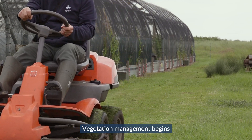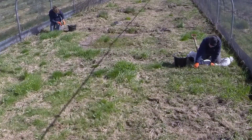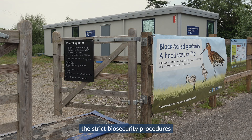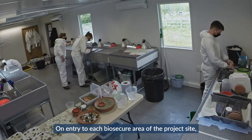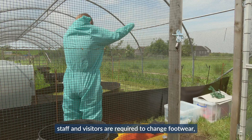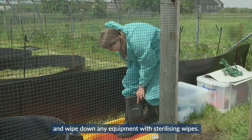Vegetation management begins with the aim of providing the chicks with a safe and stimulating rearing environment. As the facilities are set up, the strict biosecurity procedures intended to protect and safeguard the eggs and chicks are also implemented. On entry to each biosecure area of the project site, staff and visitors are required to change footwear, sanitise hands, put on clean bespoke coveralls and wipe down any equipment with sterilising wipes.